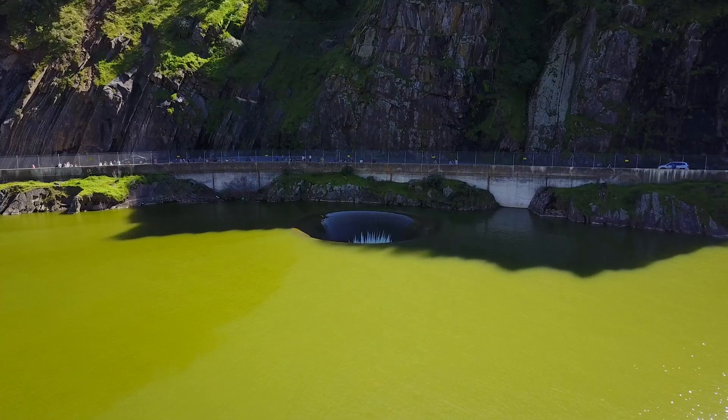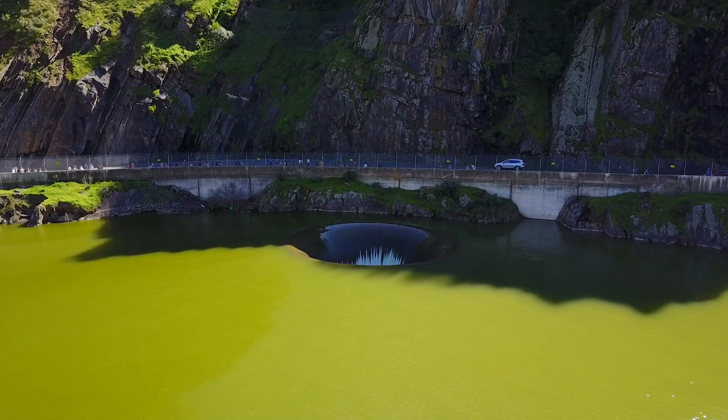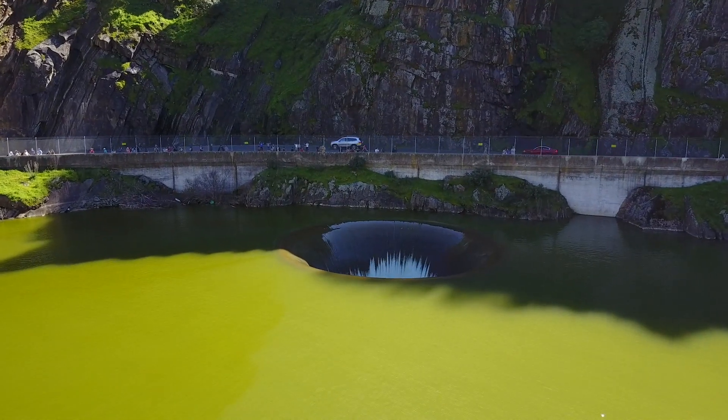It was super scary flying my drone over the edge of the Glory Hole. Even though I was above the water, somehow it felt like I would get sucked in. And yes, somebody did die here. In '94, somebody swam too close to the lip and got sucked in. Needless to say, it's illegal and a terrible idea to swim anywhere near this thing now.